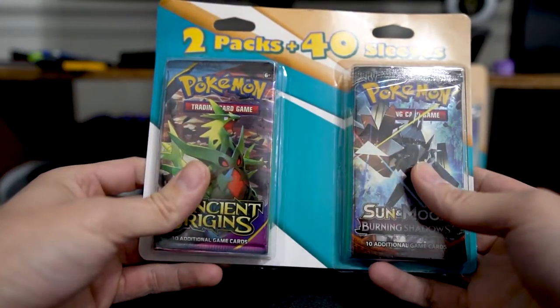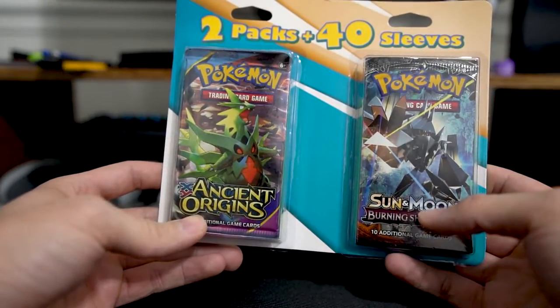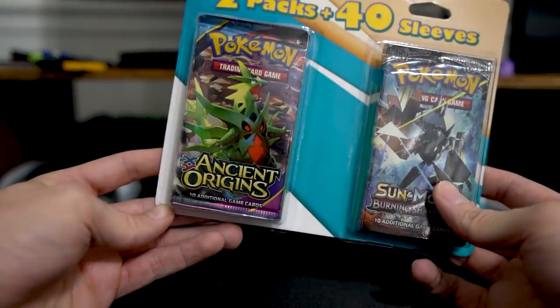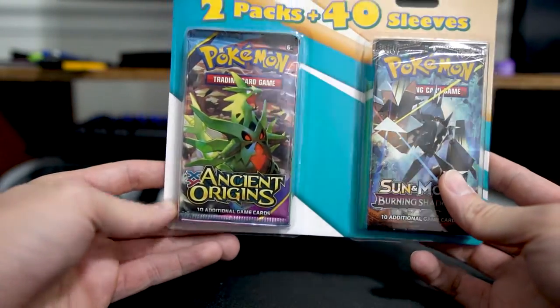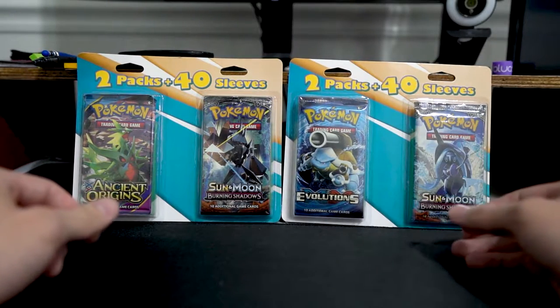I've been having a really hard time just finding any kind of Pokemon cards — it's like sold out everywhere, like Walmart and Target and stuff. Let me know down below if you guys are also having trouble finding cards, but yeah, this is the first booster packs I've been able to find in a while.